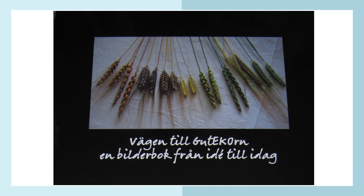In Sweden a book has been published about the treasure of Aadre, where many different diverse grains were found. The book's name is 'The Road to Gutekorn.' A farmer association was created that started to multiply the seeds of these old different cereal types. It's a book with mostly pictures and ideas about how to continue working with these heritage cereals.